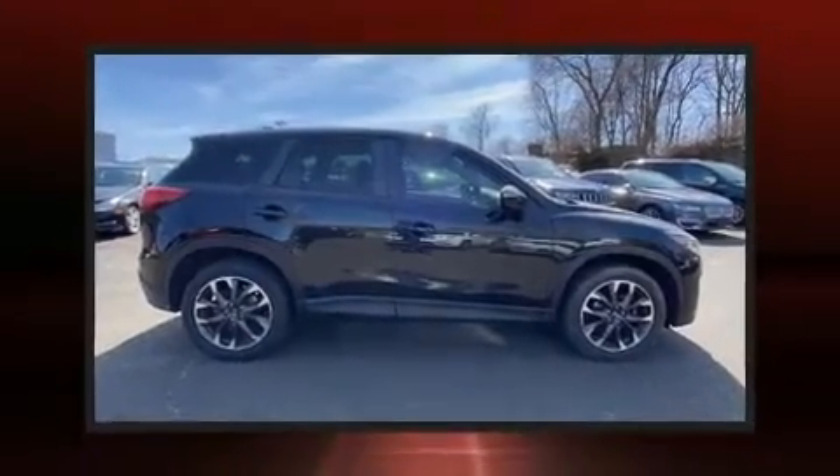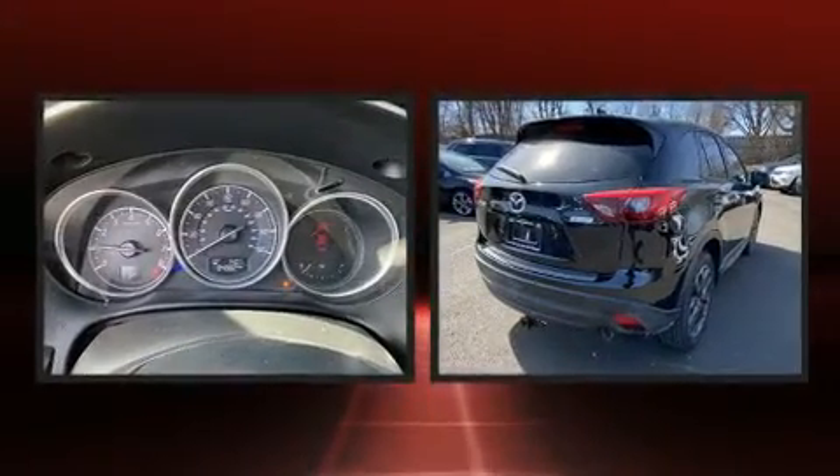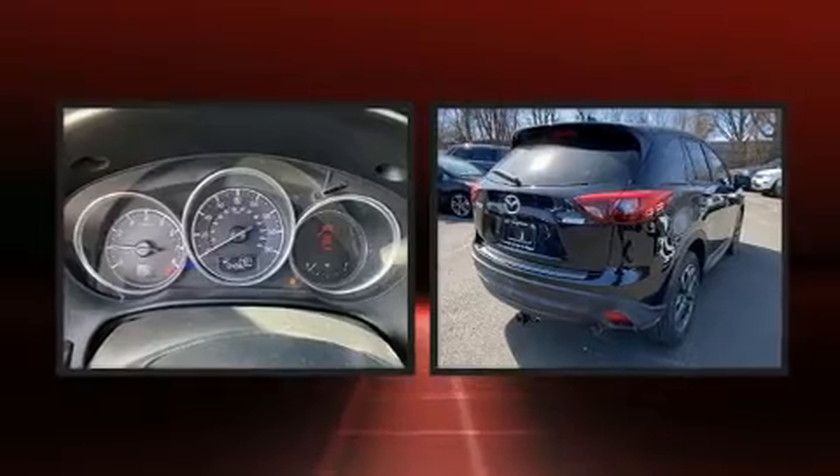Get excited about the 2016 Mazda CX-5. It features a front-wheel drive platform, an automatic transmission, and a 2.5-liter four-cylinder engine.